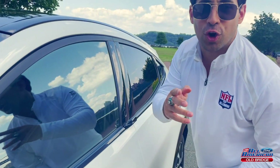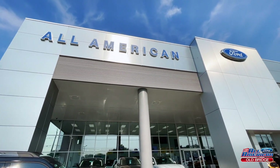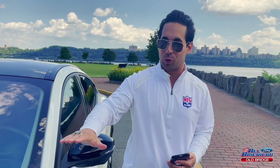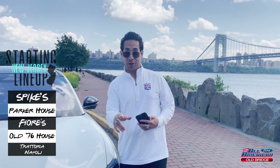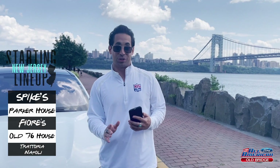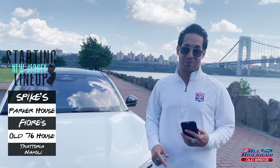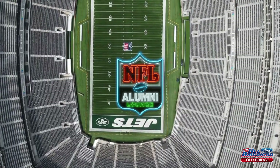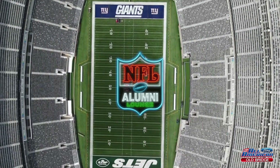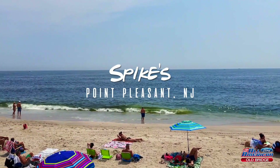Hey guys, Charlie Boots here in New Jersey. We've teamed up with All-American Ford and the brand new 2021 all-electric Mustang Mach-E to bring you the NFL Alumni Lounge's starting lineup — five restaurants you have to visit when you're in town for a ball game. Let's get this thing kicked off right now. Jersey's not only home to the Jets and Giants, it's home to the Jersey Shore baby, and that's where we're getting things kicked off.